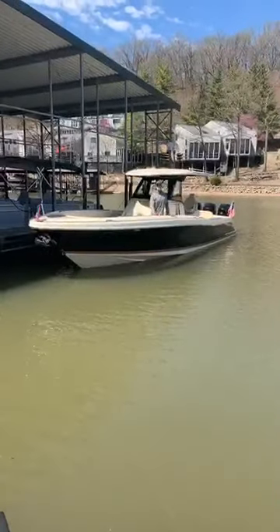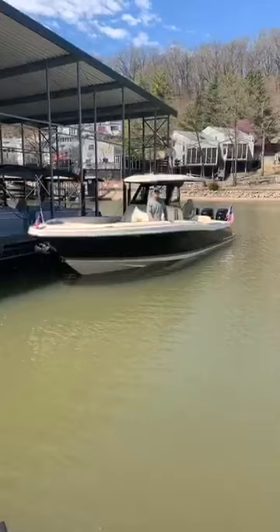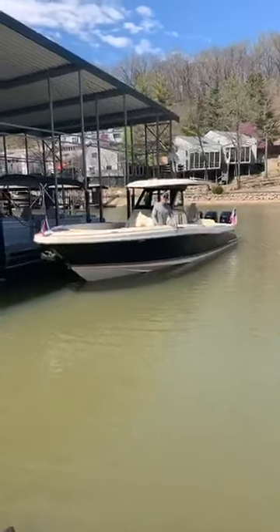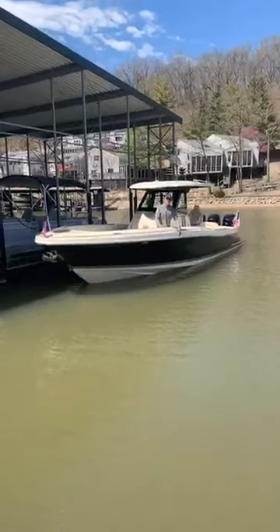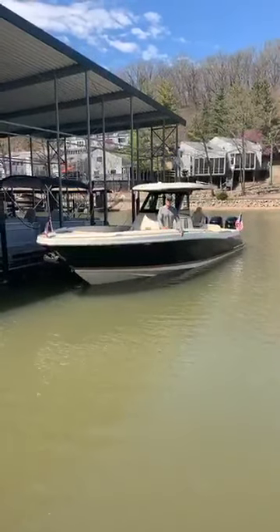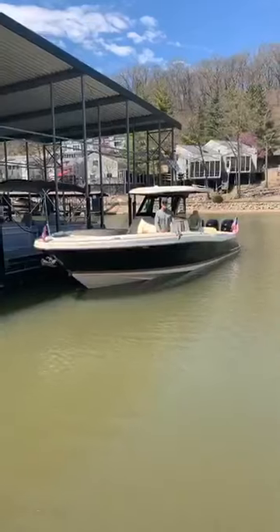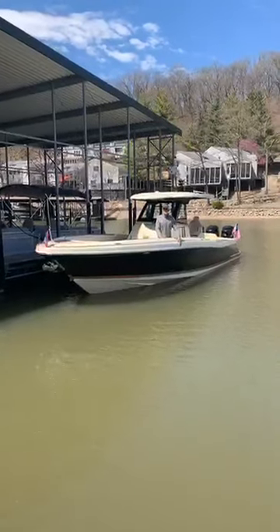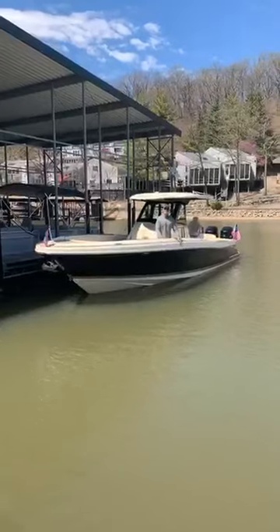This is Robert Seifer with Chris Craft Boats and Big Thunder Marine. First of all, I'd like to point out the styling, the design, and the painted hull of this beautiful Chris Craft. This is something that no other boat provides. When you go into any yacht club from New York, south of France, to Newport Beach, they'll always know you're in a Chris Craft.